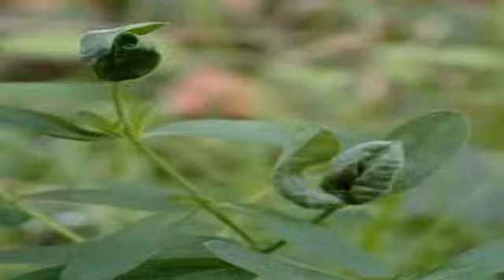Ocelli are present only in the Lestremiinae. The wings are usually clear, rarely patterned. The wing bears microtrichia, often as scales.